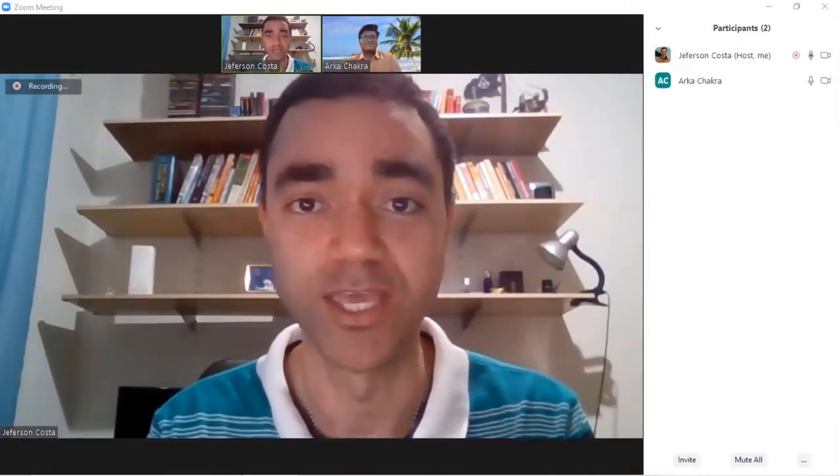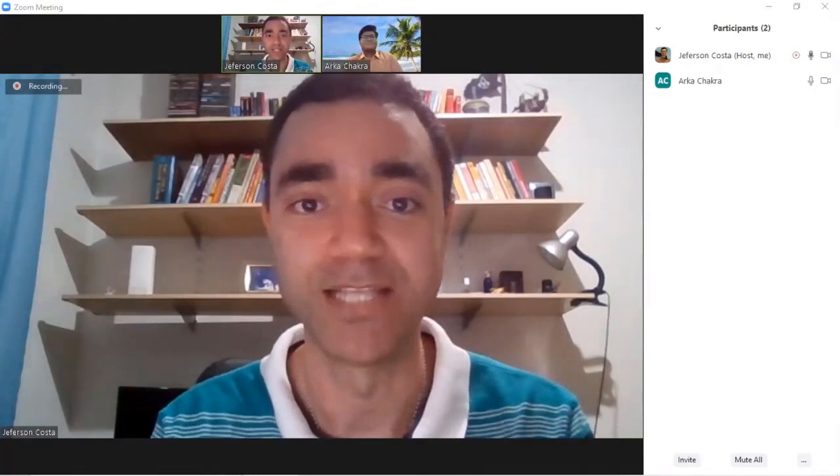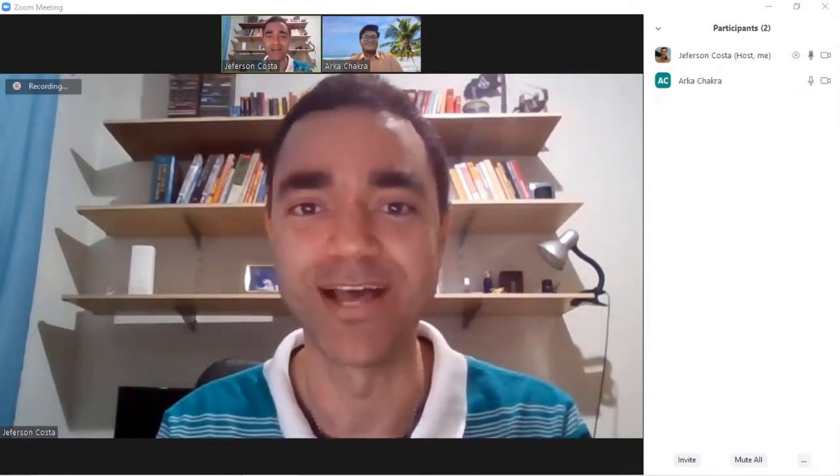Hello guys, I'm back. My name is Jefferson Costa. I'm a chemical processing engineer with expertise in plant design. And today I will talk about HYSYS certification and how you can get that for free. To do that, I have as a guest my dear friend, Arca Tuidi. I call him Arca because it's much easier for me.